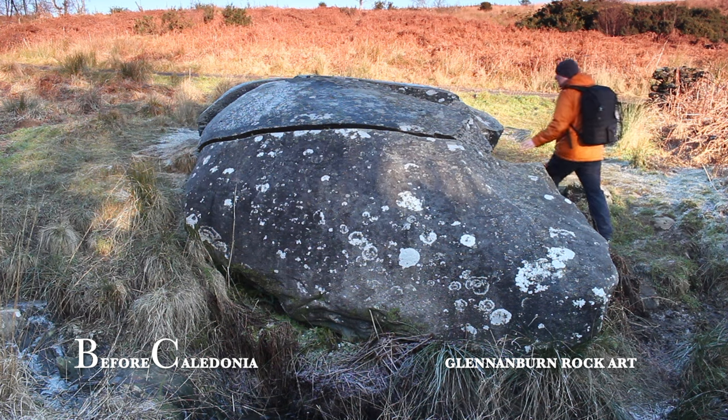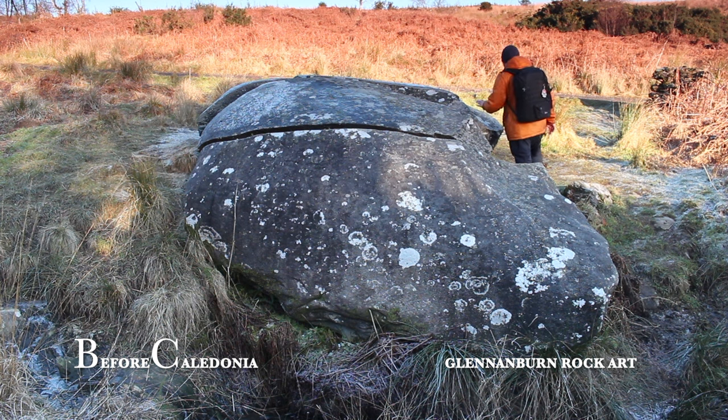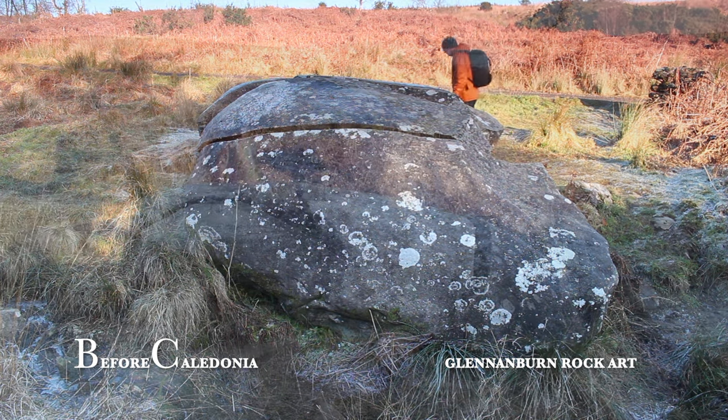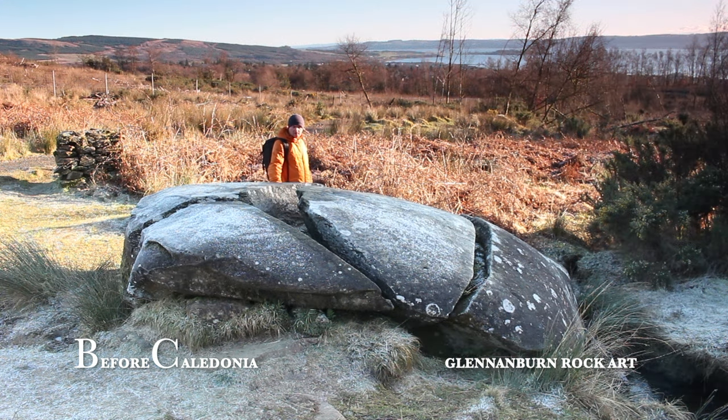A 1924 survey recorded 57 cups with at least 8 rings. Tragically, an attempt to explode and destroy the boulder took place before a professional survey started. The megalith was split into four unequal quarters after two cavities were drilled into the boulder and one was detonated. Reasons for this could have been agricultural land clearance, superstition, or the stone was wanted for building material, which happened with many ancient sites.